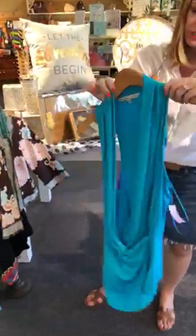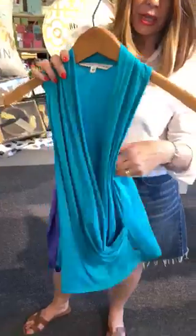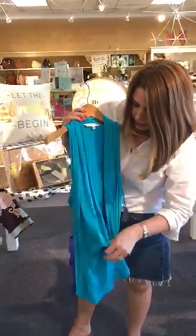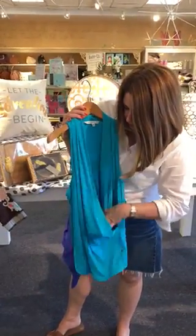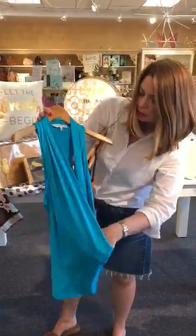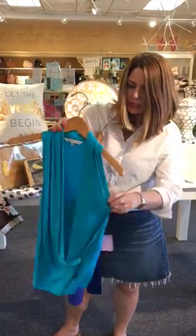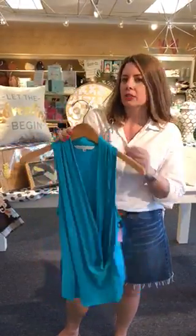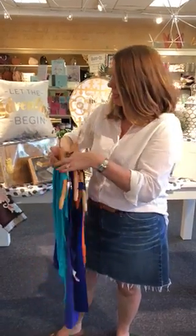I love this turquoise. Trina Turk always does great bright colors and she's really known for her California splashy prints. This is a size medium. It has a cowl neck right here and you'd probably have to wear a little tank underneath, possibly like a little white one. That would look really cute.